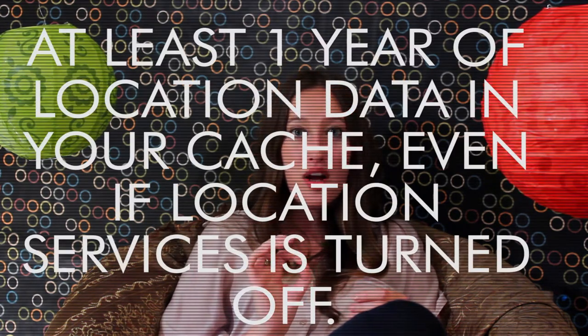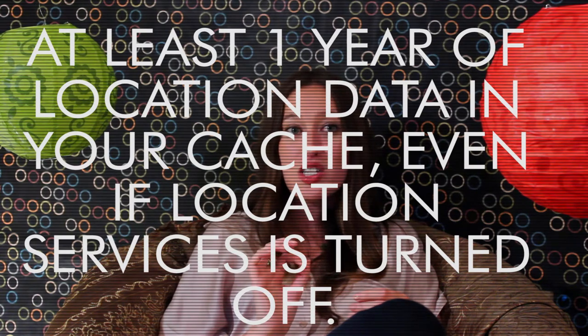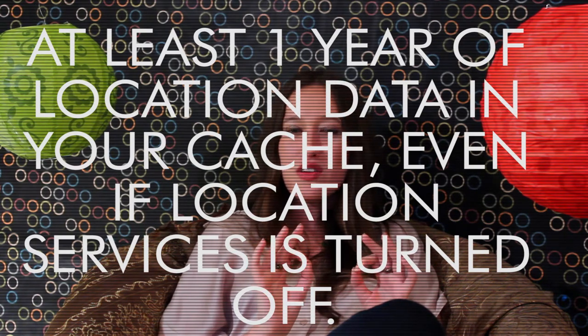iPhones can store at least one year of location data in their cache, even when the location services option is turned off. And if you sync or back up your device on a computer, it's probably on your computer too — and probably not all that secure. Apparently, Apple is trying to do something about this for its newer phones, but not for its older 2G or 3G devices.